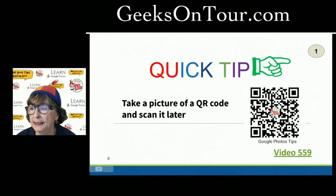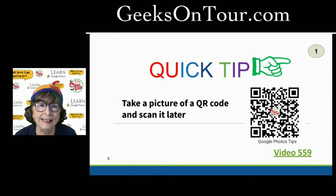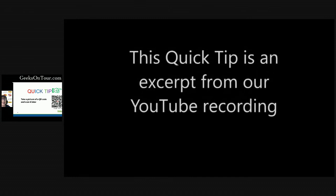But let's say you didn't feel like filling out the form right now — you didn't want to scan it live — but you'd like to have it available for later. That's why you would take a picture of the screen. Here's a little video that explains how you can use Google Photos to scan a QR code from a saved photo.